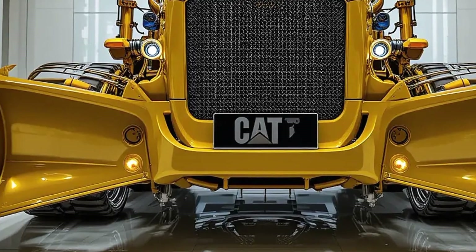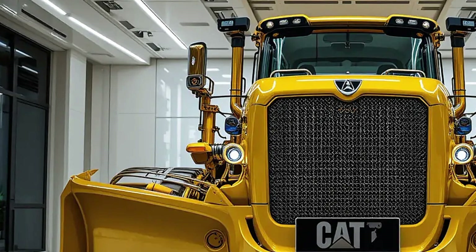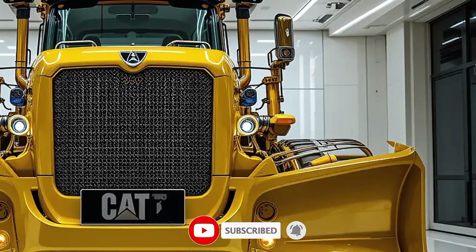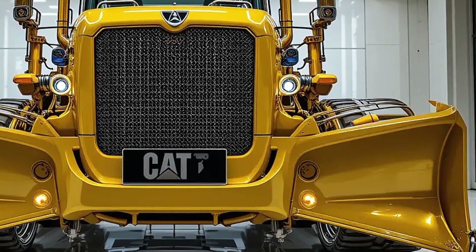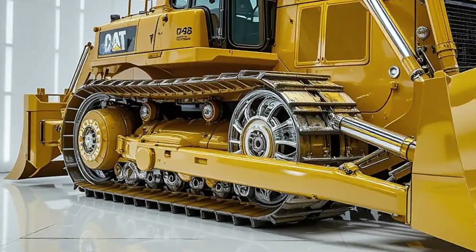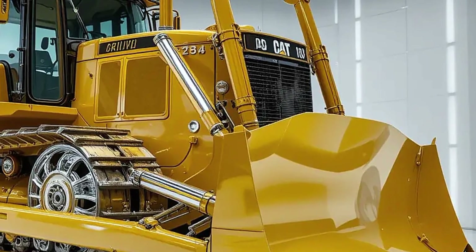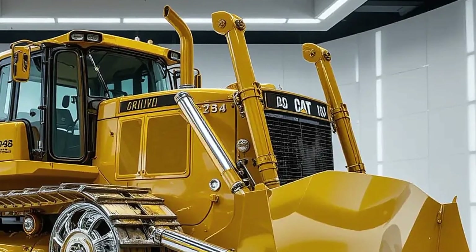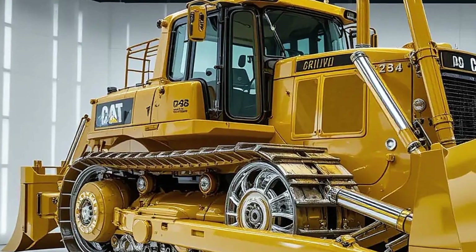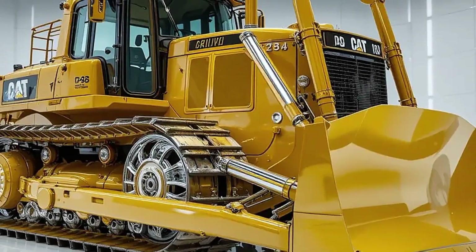From mining operations in the Rockies to infrastructure builds across the Midwest, the 2025 Caterpillar D8 is built to handle the toughest jobs in the toughest environments. It's a tool of precision, a symbol of power, and a platform of modern innovation all rolled into one massive machine. And while it might not have the glamour of a luxury sports car, to those in construction and heavy industry, this bulldozer is a work of pure mechanical art. Caterpillar continues to set the gold standard, and with the release of the 2025 D8, they've made it clear they're not just evolving — they're leading. This smart, adaptable powerhouse is designed for the future of heavy work, and whether you're running a fleet or managing a single site, investing in a machine like this pays off with faster completion times, lower fuel costs, and maximum reliability.